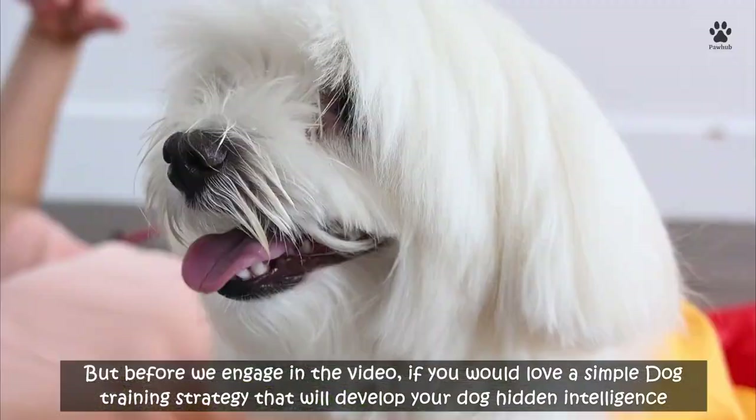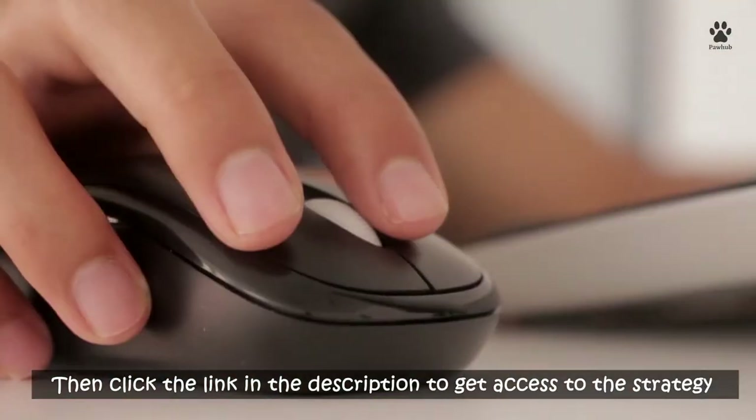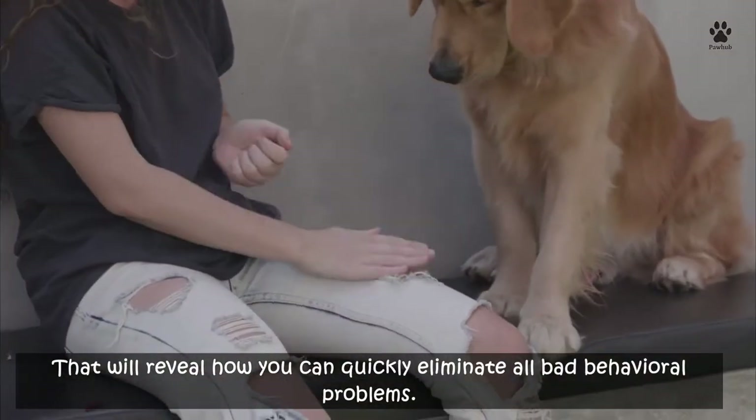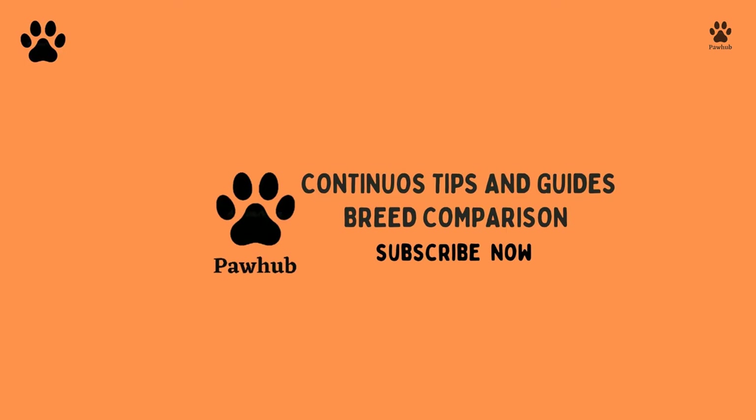If you would love a simple dog training strategy that will develop your dog's hidden intelligence and create an obedient, well-behaved pet, click the link in the description. Subscribe to the channel if you're interested in getting useful tips and guides about your dogs and cats. Here are six things you must not do to your Shih Tzu.